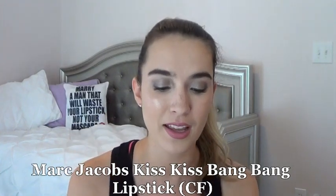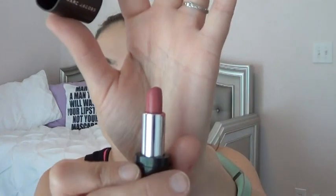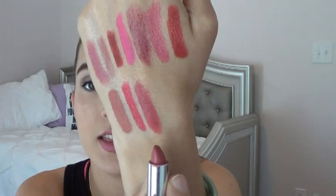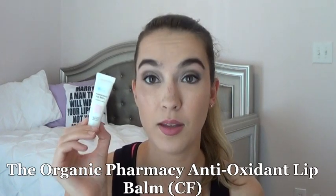The next item is Marc Jacobs — this is Kiss Kiss Bang Bang. I honestly forgot about this one. I have a little bit of progress but you'd think I'd have more since it's so small. I really like the formulation of these Marc Jacobs lipsticks. Here's the shade on my hand.